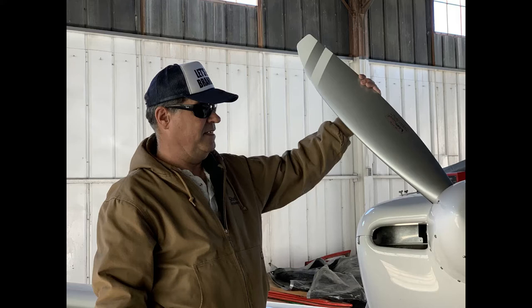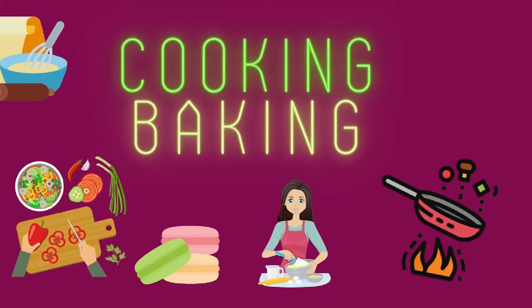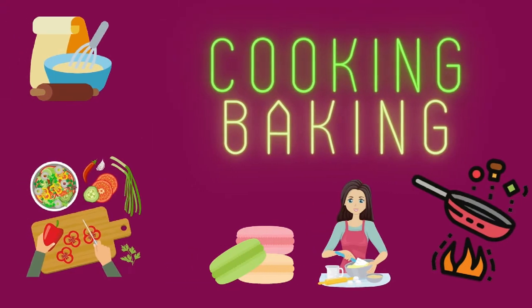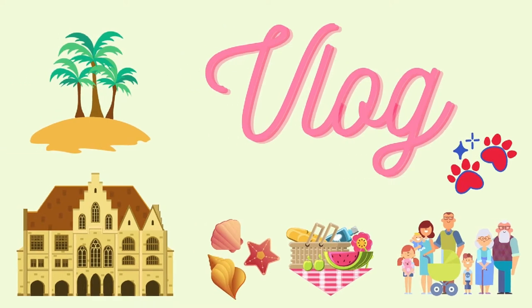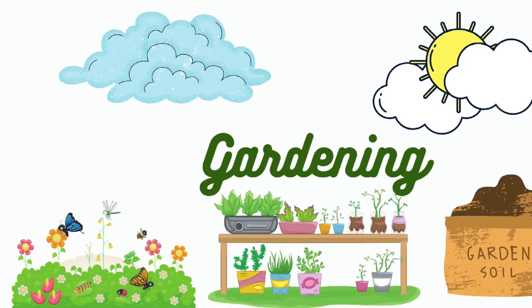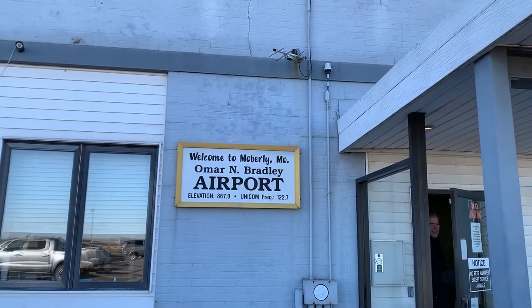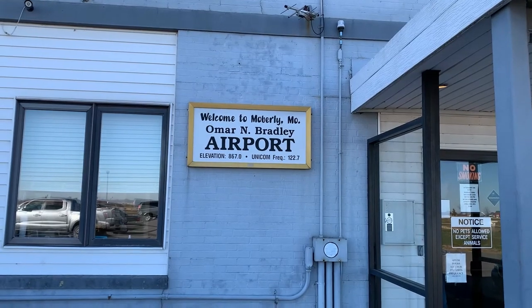Thank you. So now we're here at the airport. We're going to watch John's airplane. Stay tuned.